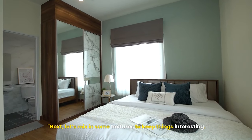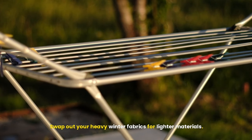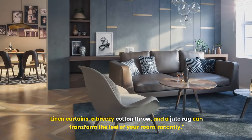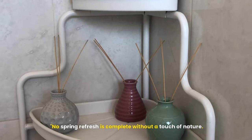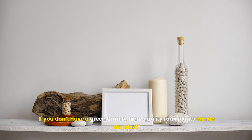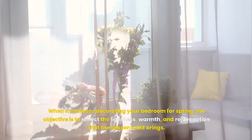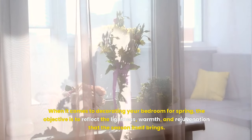Next, let's mix in some textures to keep things interesting. Swap out your heavy winter fabrics for lighter materials — linen curtains, a breezy cotton throw, and a jute rug can transform the feel of your room instantly. No spring refresh is complete without a touch of nature. Adding plants not only brings life into your room, but also improves air quality. If you don't have a green thumb, high-quality faux plants can do the trick. The objective is to reflect the lightness, warmth, and rejuvenation that the season itself brings.